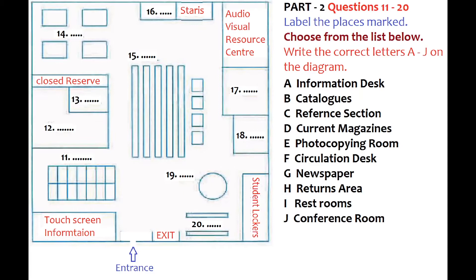Now, the stairs here on the left lead to level 2 only. On level 2 are most of the law books. To go up to the other levels of the library, you have to use a lift. Beside the stairs are the restrooms for this floor. As we walk around this corner to the right, this large room on the left is the audiovisual resource centre. You can come here if you wish to listen to a tape or watch one of the library's videos.